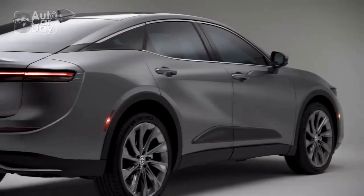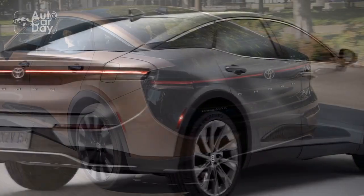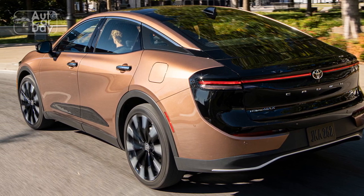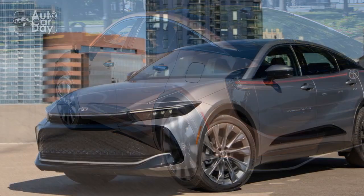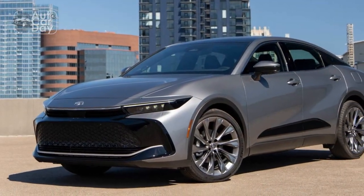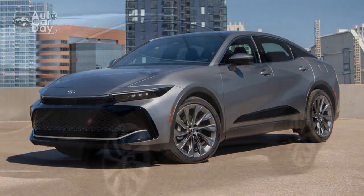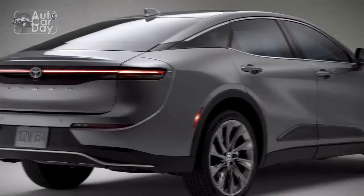Cons: 1. Limited availability in certain markets outside of Japan. 2. Higher price point compared to some competitors in the segment. 3. Rear headroom may be slightly limited for taller passengers. 4. Some competitors offer more advanced driver-assistance features.